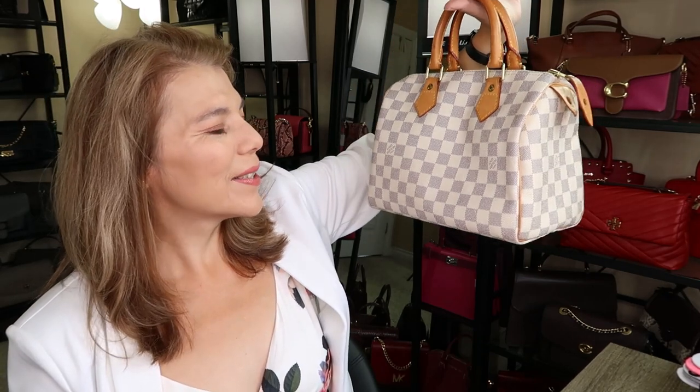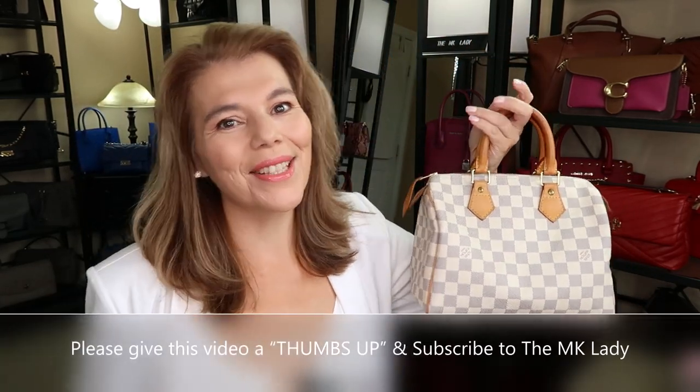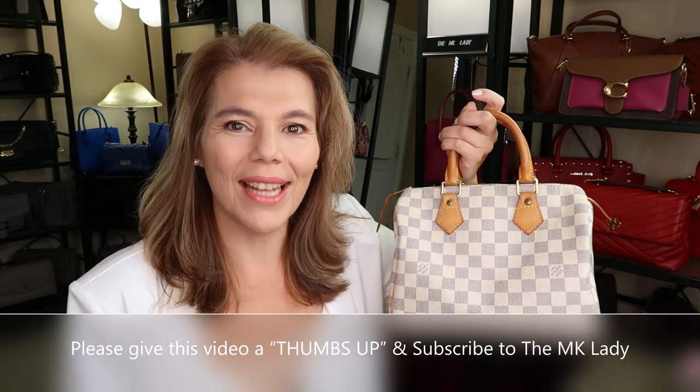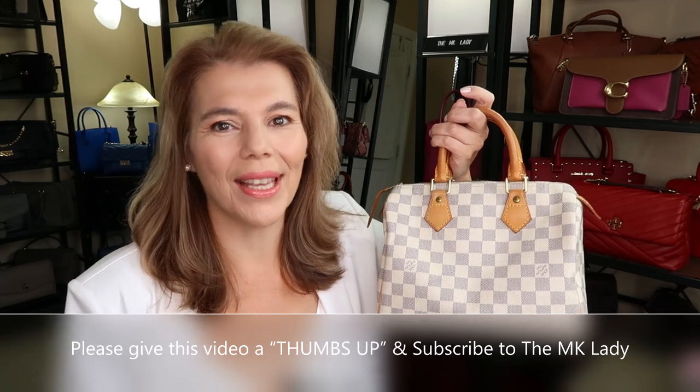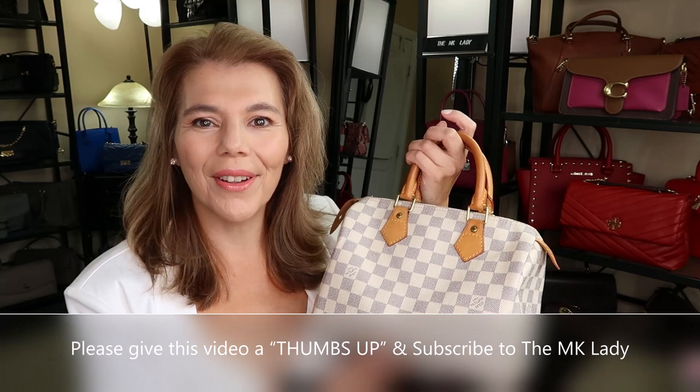That is everything I have for you today — there was an unboxing, Sephora, Winners, Amazon bag shapers, and the 14-year-old Louis Vuitton Speedy B. So pretty! I need to put the organizer back in because you can see it's concaving in. Thank you for watching, please subscribe to my channel the MK Lady, hit the notification bell so you get notified every time I upload, and have a great day!